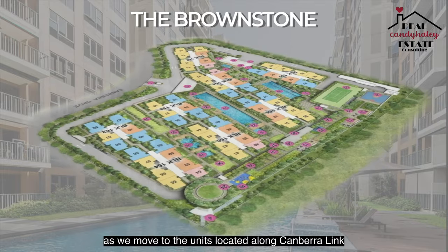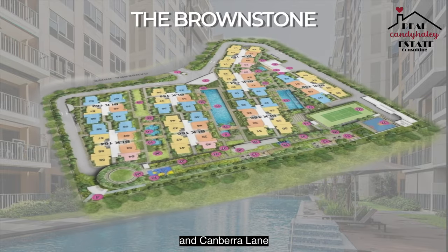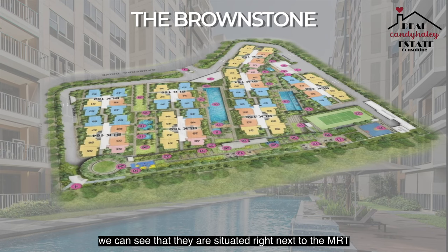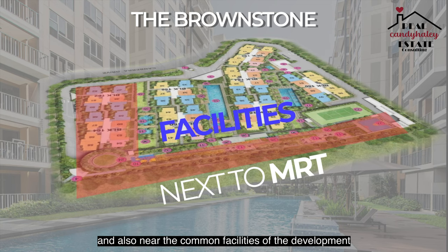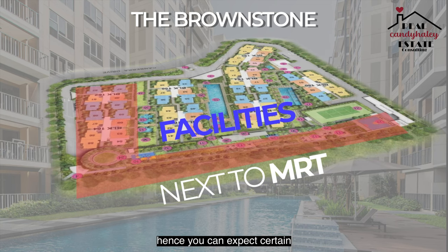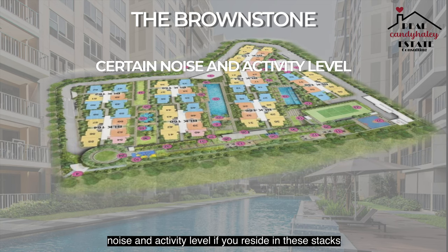As we move to the units located along Canberra Link and Canberra Lane, we can see that they are situated right next to the MRT track along the main road and also near the common facilities of the development. Hence, you can expect certain noise and activity level if you reside in these stacks.